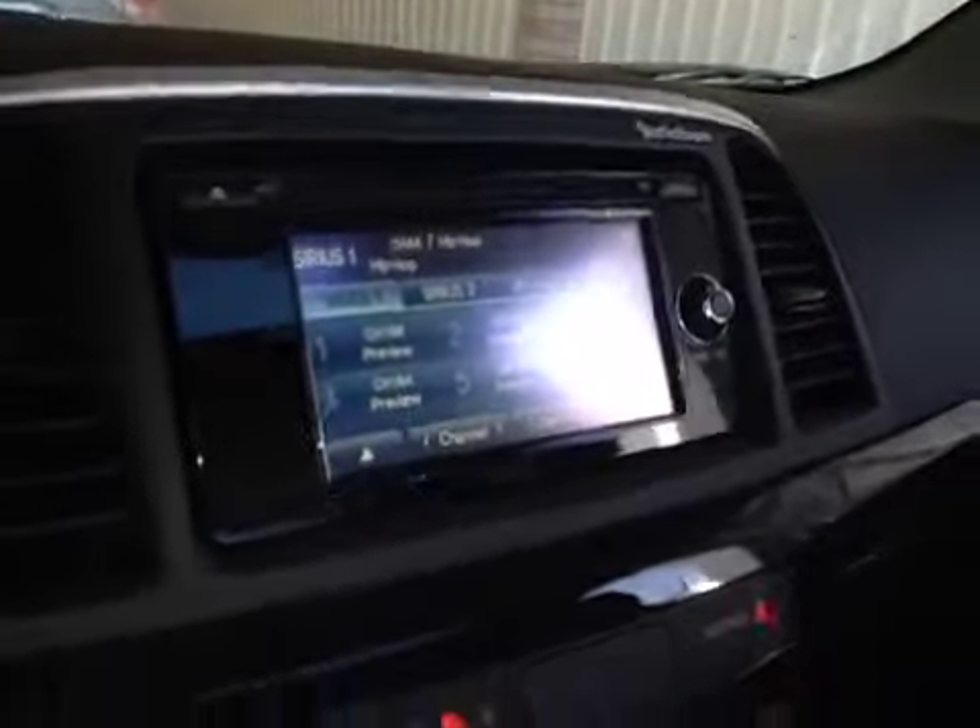In the center we have your AM and FM radio as well as your satellite radio and CD player. Just below there is your climate control, power outlet, and driver and passenger heated seats. And in the glove box you have your manual and some extra storage space.